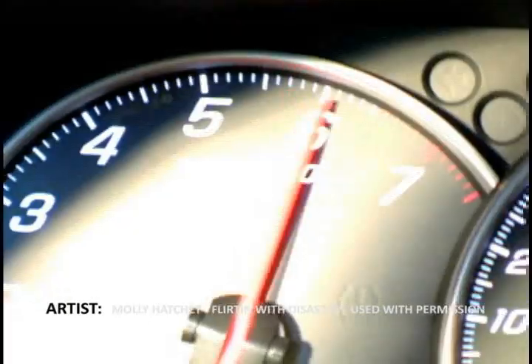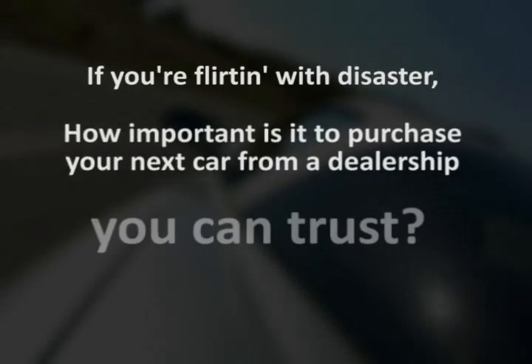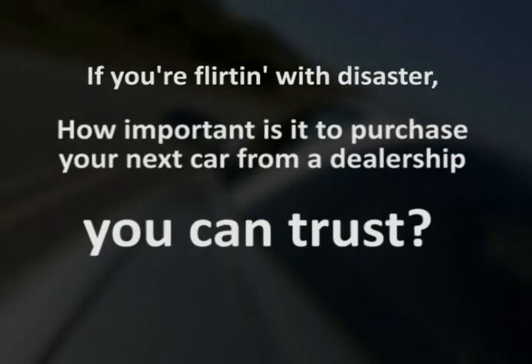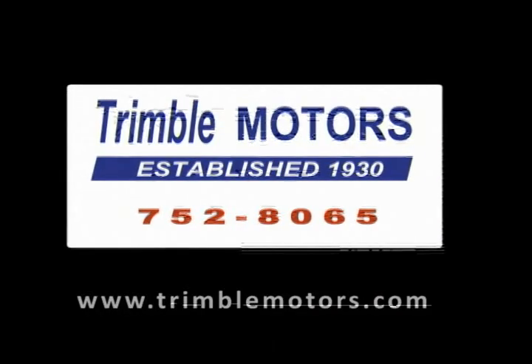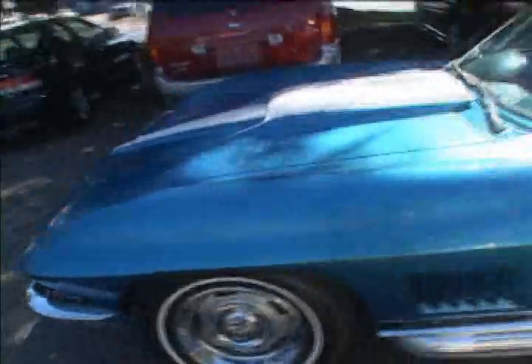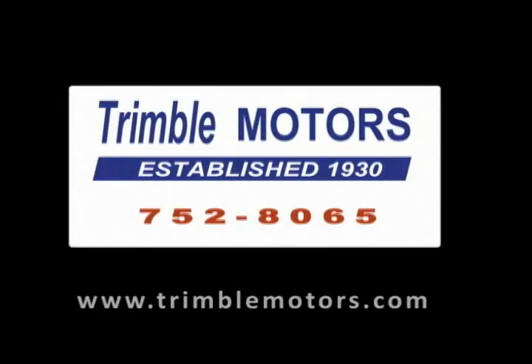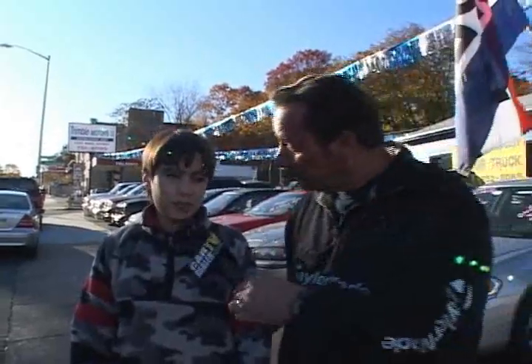In these tough economic times, if you're flirting with disaster, how important is it to purchase your next car from a dealership you can trust? Trimble Motors has been there for our customers since 1930. We stand behind our vehicles and have thousands of happy customers. For your next pre-owned vehicle, come to Trimble Motors. I'm Tim Clark, and I'm Joe Clark. 1332 Main Street in Worcester. TrimbleMotors.com. 752-8065.